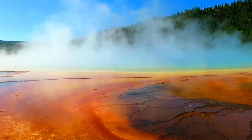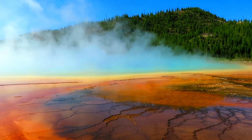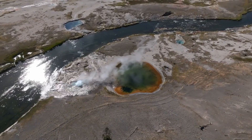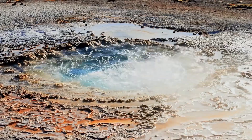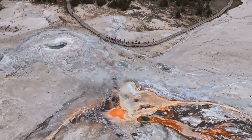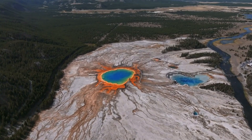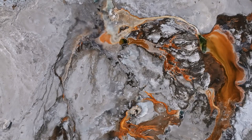That's a supervolcano — a continent killer — and it blows every six to eight hundred thousand years and everyone dies. The ground over this iconic park is rising, sparking a lot of questions and concerns. Is the supervolcano that lies beneath Yellowstone about to erupt? This intriguing and somewhat alarming phenomenon has captured the attention of scientists and nature enthusiasts alike, leading to a deeper investigation into what's really happening beneath the surface.